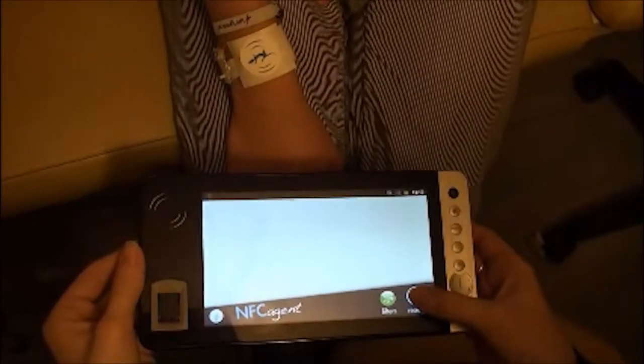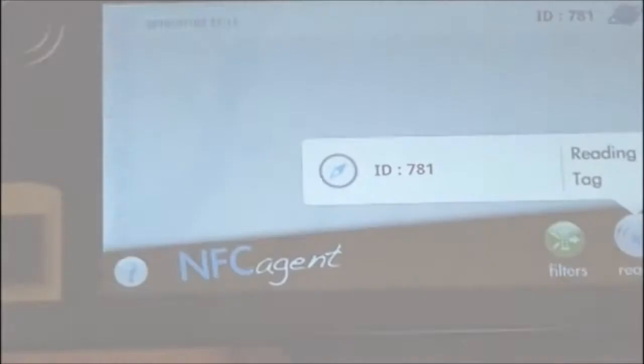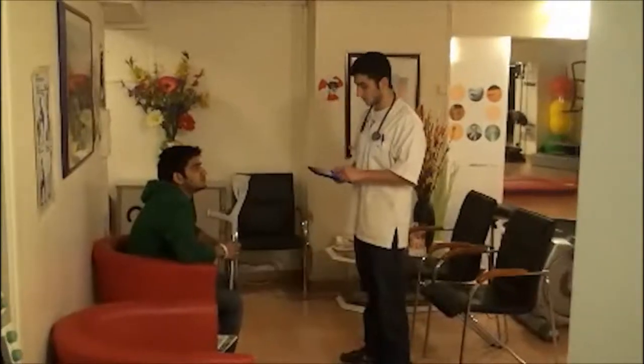With the NFC technology, the application obtains the patient information on a bracelet and displays it. The staff can update the record in real time. It would be a revolution.